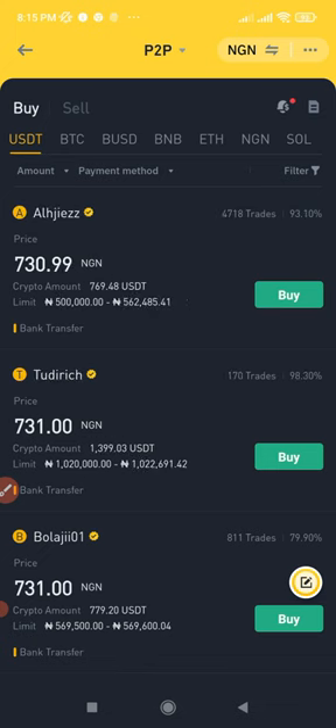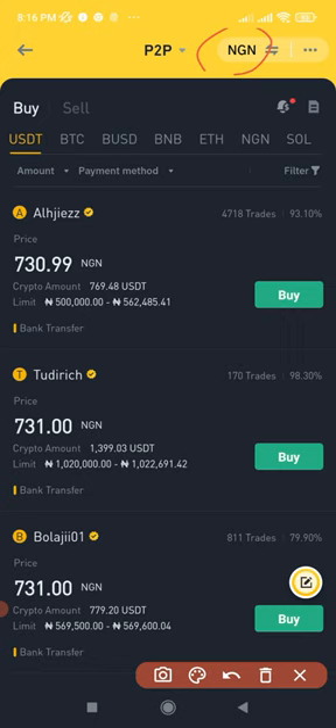Another milestone is that Binance P2P covers more than 252 regions and countries across the globe. That makes the arbitrage opportunity easier to spot — for instance, here in Nigeria I can switch my fiat currency to any other currency, depending on where you have your account or how easy it is for you to access those currencies.